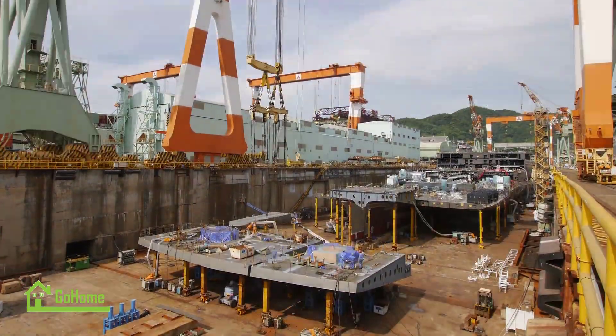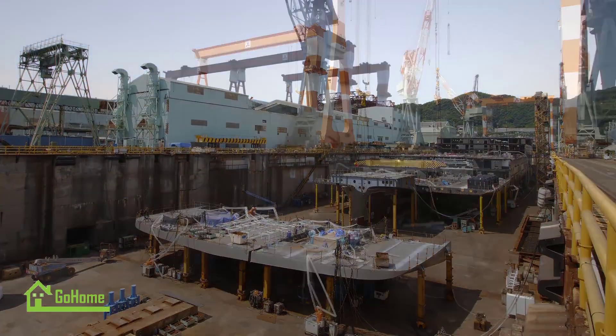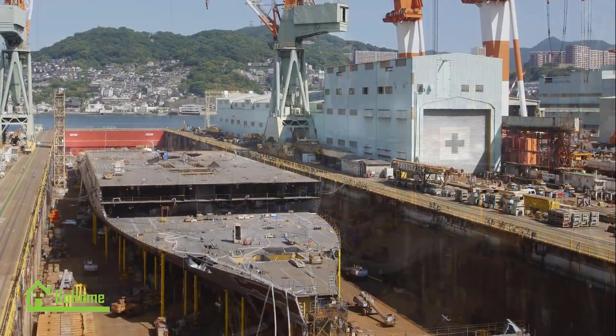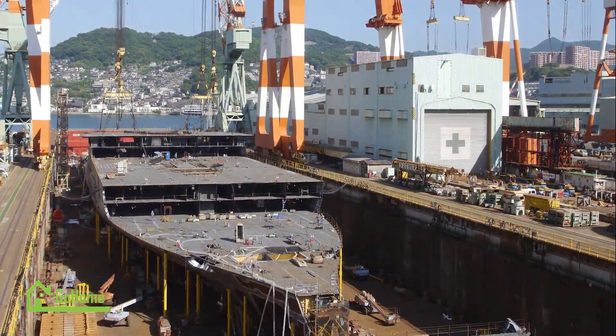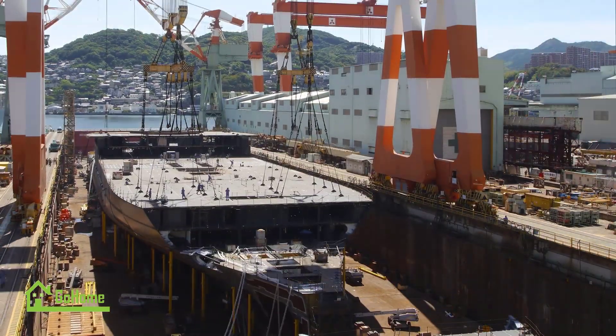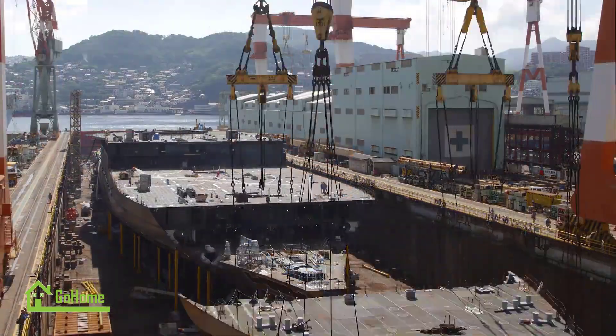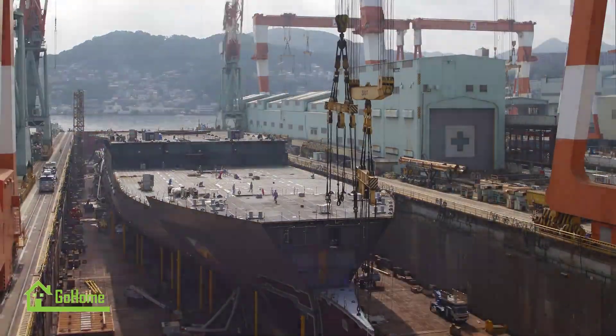At the Koyagi Plant, construction of the Ida Prima took place in a massive dry dock. The construction process began with the laying of the keel, which serves as the foundation of the ship. The keel is a large steel beam that runs the entire length of the vessel. Once the keel was in place, the construction team started building the ship's superstructure.